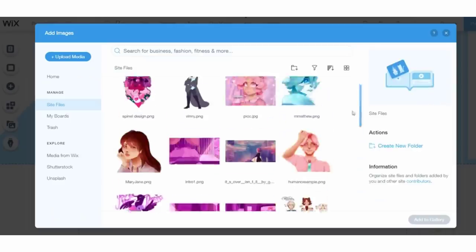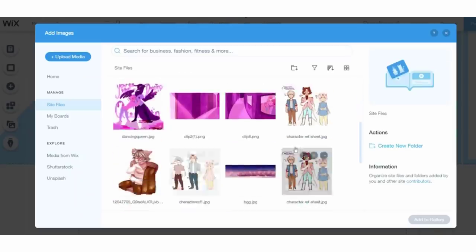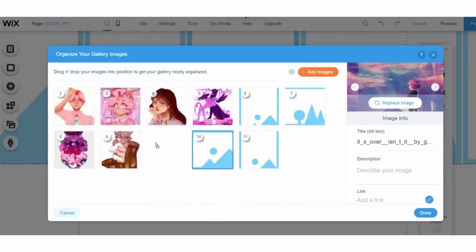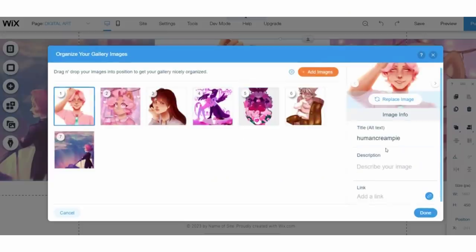Wix lets you add different sorts of galleries. I would personally go with a slider gallery so that a visitor gets to see all of my art in a single glance. Most companies that hire you receive a lot of portfolios, so they won't spend hours looking at yours — you've got to make it stick out before they leave.